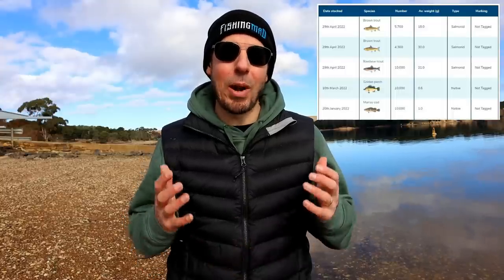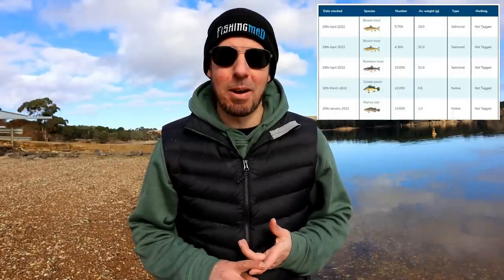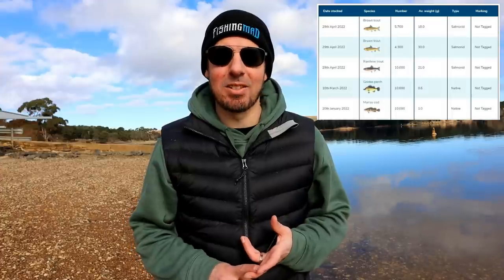Pikes Creek was one of 220 waterways across Victoria stocked with 10 million fish alone last season. And if you look behind me at Pikes Creek, this year alone in 2022, that is 20,000 trout yearlings, 10,000 Murray cod, and 10,000 golden perch. That is a portion of your fishing licence fees hard work right there - that's all part of the state government's Go Fishing Victoria scheme. And I think that's pretty damn good.